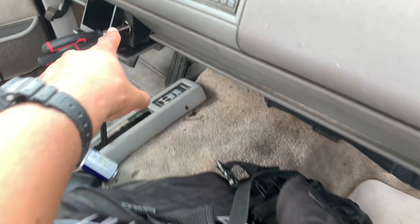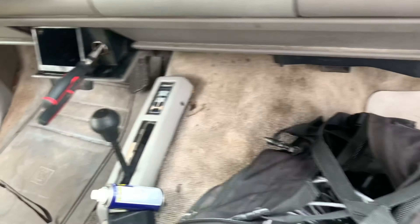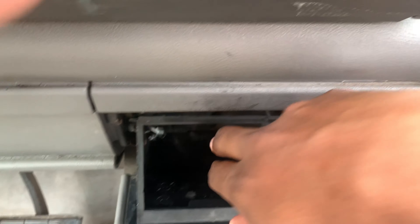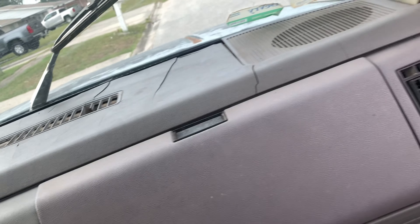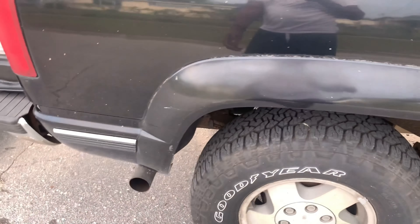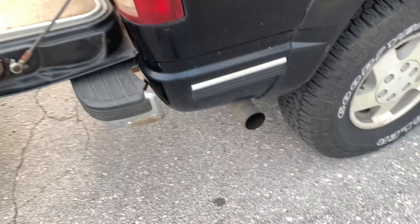I got the AC on right now. I'm trying to change this out because the actual port went bad, and I seen they actually have the port for like eight dollars, so I'm gonna fix that myself and take that out. Yeah, this is my baby.